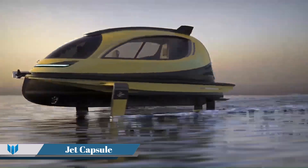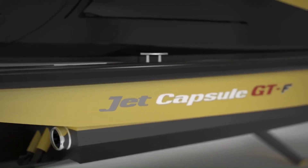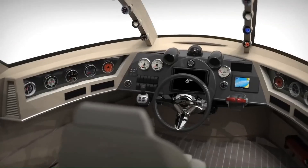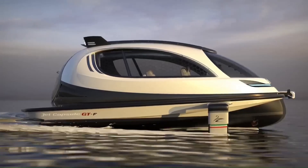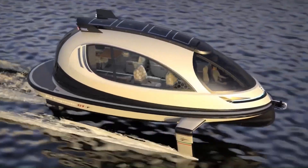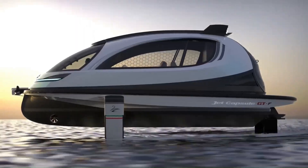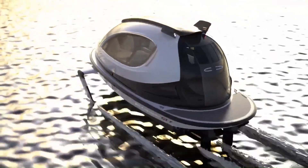Jet Capsule is a compact, capsule-shaped yacht designed for sustainable water transport. It's constructed from 70% carbon using vacuum infusion molding and features photochromic windows that change their transparency in response to light intensity. Despite its compact size, the Jet Capsule is equipped with single or dual engines ranging from 370 to 740 horsepower, allowing it to reach a top speed of 35 knots or 40 miles per hour.